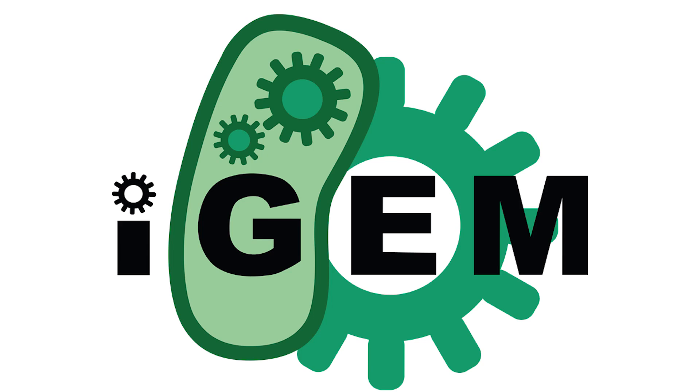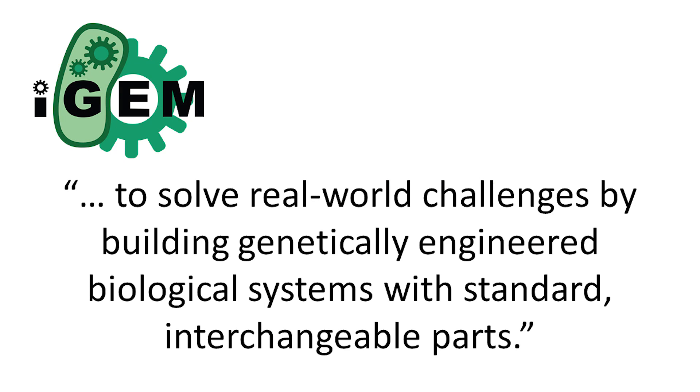Synthetic biology — what is it? Now, we live in the 21st century, so we can just look up a definition online. But this just results in some very elaborate sentences that actually explain very little. So, I'd like to use iGEM as an example. iGEM is the worldwide competition I mentioned before, and iGEM stands for International Genetically Engineered Machines. On the iGEM website, it says: for over 10 years, we've been encouraging students to work together to solve real-world challenges by building genetically engineered biological systems with standard, interchangeable parts.